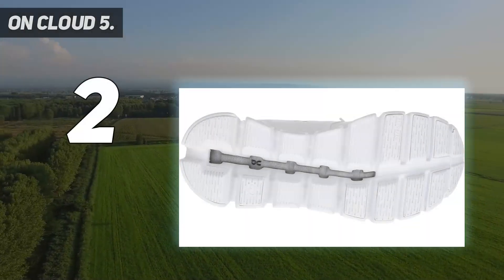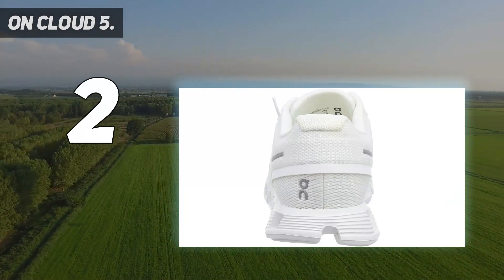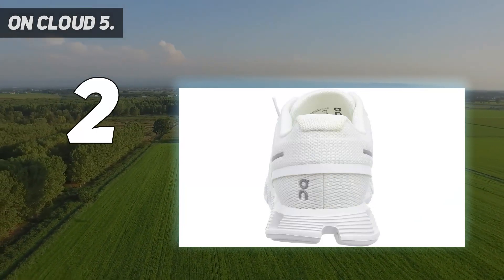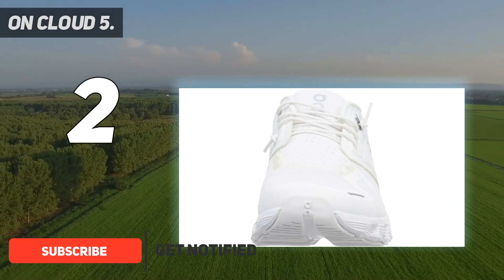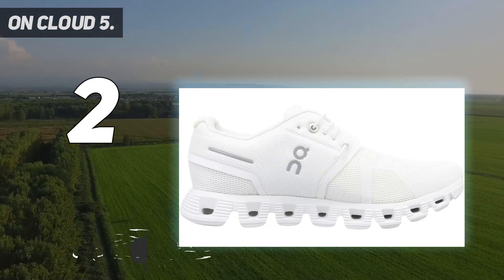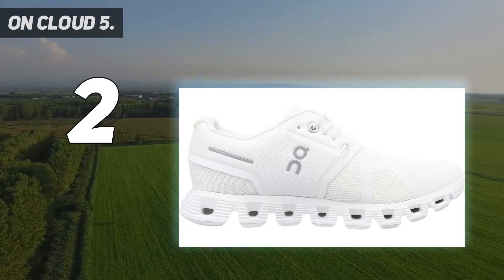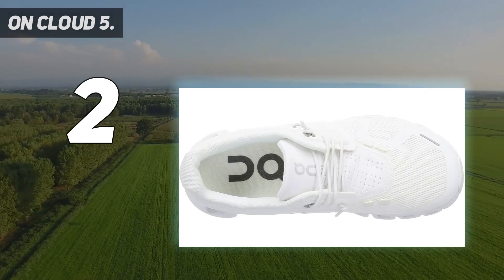Number 2 on my list: the On Cloud 5. If you're looking for a lightweight, all-day walking shoe with a barely-there feel, the On Cloud 5 is about as perfect a shoe as you can find. It weighs just 6.9 ounces — the airiest of the ones we tested. It's ideal for covering long and short distances, handling different terrains with stability and supporting your arches without adding bulk.